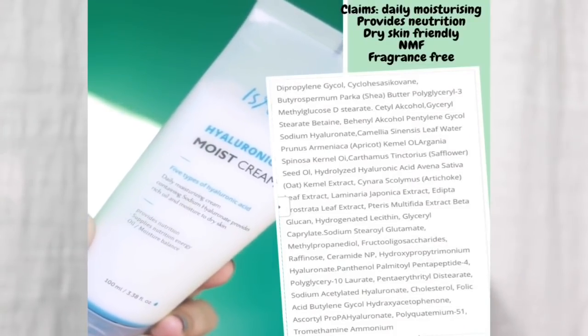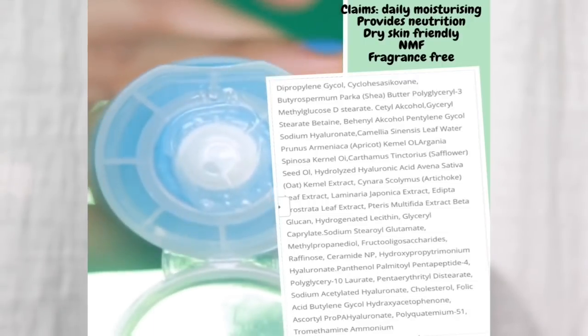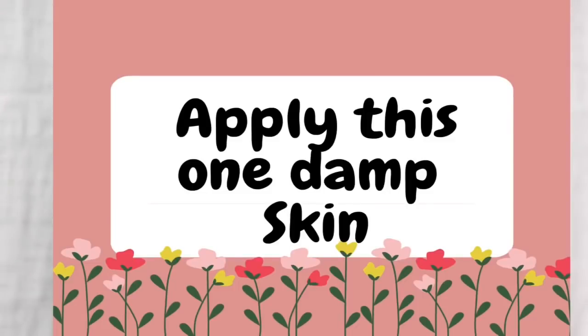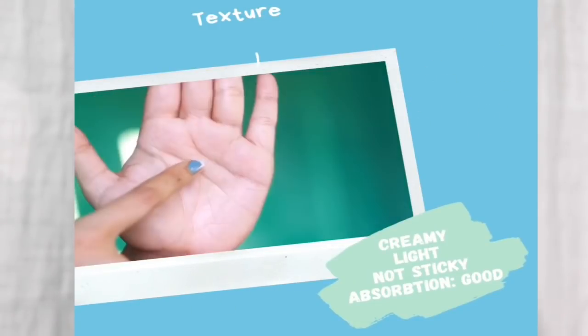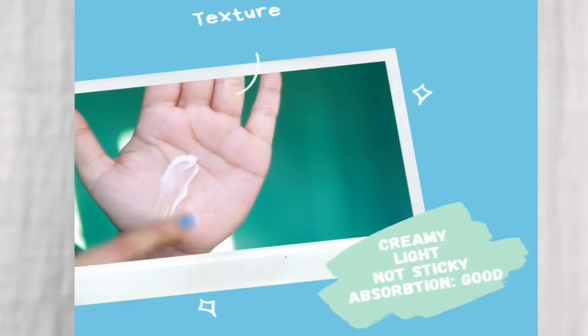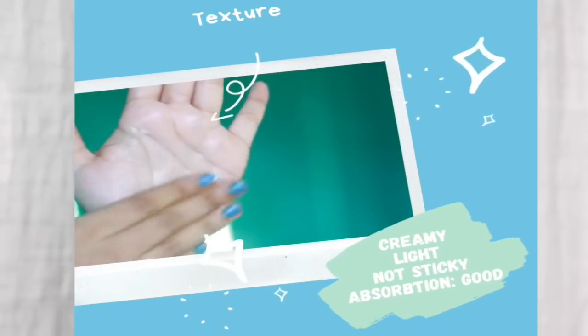My skin doesn't like their products except for their hyaluronic acid moist cream — I love this cream. I've been using it day and night. It has good ingredients like resveratrol, shea butter, betaine, green tea leaf water, apricot oil, oat extract, ceramide, and peptides. It works very well on my skin, doesn't feel greasy or sticky. It has humectants, oils, and emollients, so it provides and locks hydration.